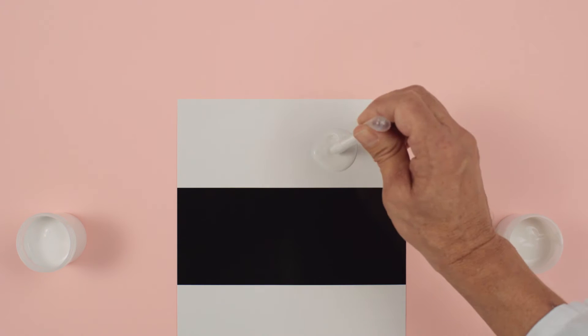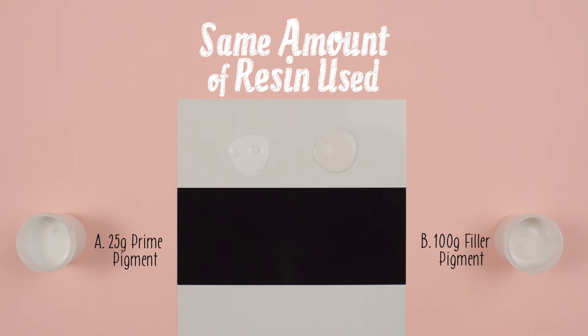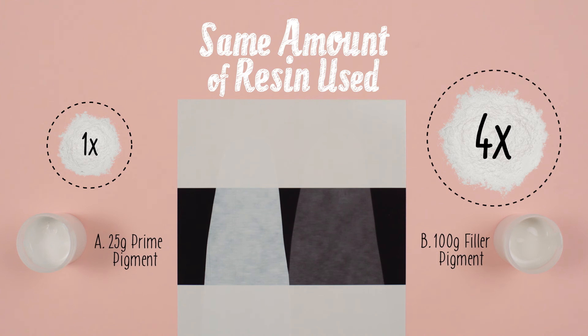Now let's relate this to paint. On the left we have paint A made with 25 grams of prime pigment — the premium — and on the right, paint B made with 100 grams of filler pigment. Notice that paint A on the left is more solid in color than paint B on the right. While the paint on the right contains four times more pigment than the paint on the left, it would take many more coats to fully cover an area.